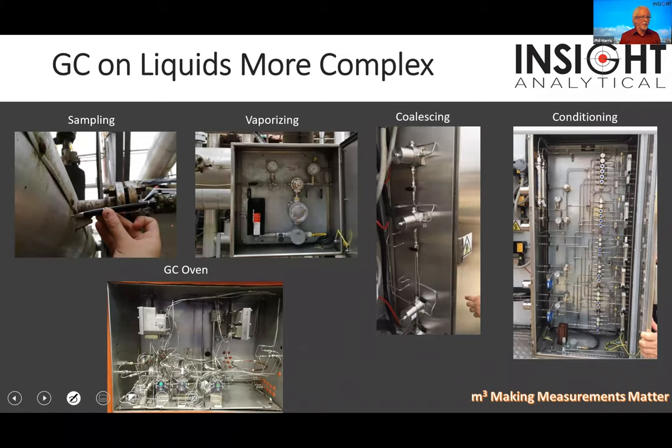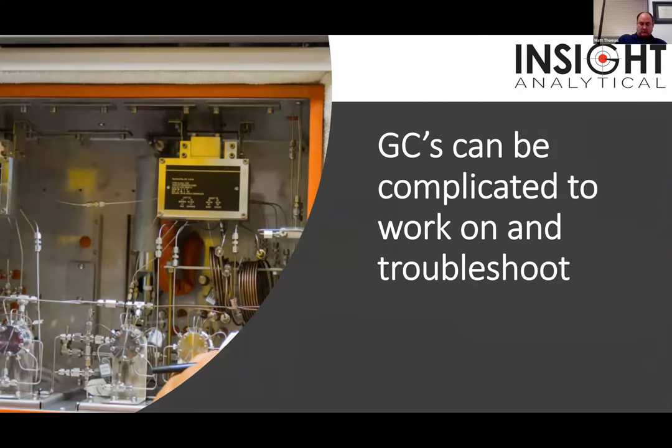When we put chromatographs on liquid applications, we have to figure out how to get the sample out, deal with big dead legs or slow response times at the sample point, worry about fully vaporizing the sample, add coalescing and filtration, and other sample conditioning. Then we put it into a little GC oven. It looks clean and easy to work on, but it's eighth-inch tubing. We've got crude oil with sand, clay, bitumen, and asphaltenes, and we try to push it through sample systems like this and wonder why we have issues. If we can make things simple, it becomes a lot more maintainable.